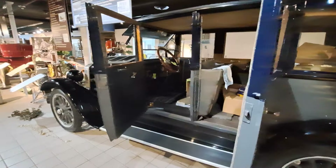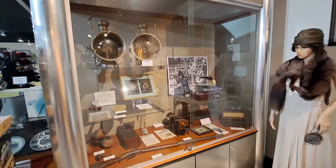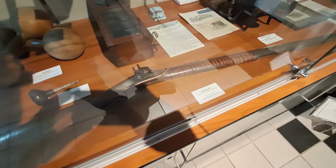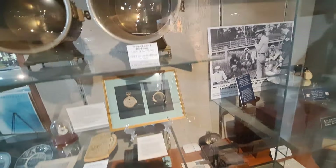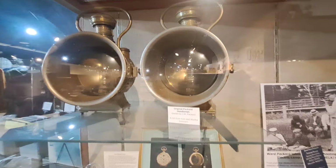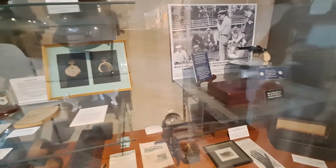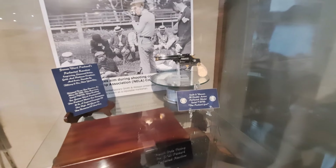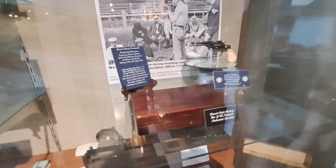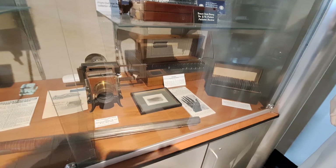We're going to jump onto the other side of this aisle to show you some more early history. Here's some family history in this case — here's a hunting rifle that was owned by Warren Packard. Some really nice headlights here, original Packard headlights owned by J.W. Packard. There's a pocket watch, quite a few different family items, a really nice revolver — Smith and Wesson — the Packard gun. There's some really cool family history stuff there.